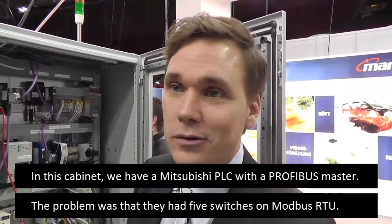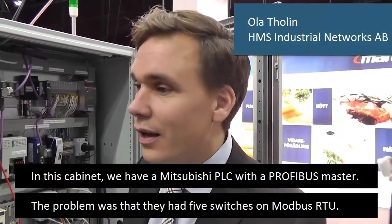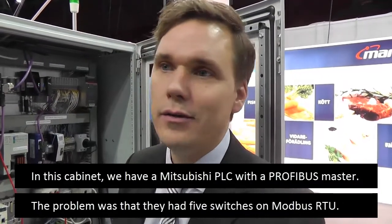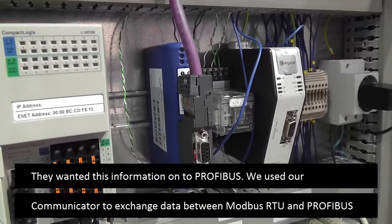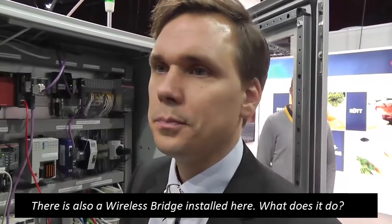In this case, there is a Mitsubishi PLC with a Profibus Master. The problem they had was that they had five power switches that communicated over Modbus RTU and needed to get that information onto Profibus. So what we did was use our Anybus Communicator to bridge the data between Modbus RTU and Profibus, along with a wireless bridge.